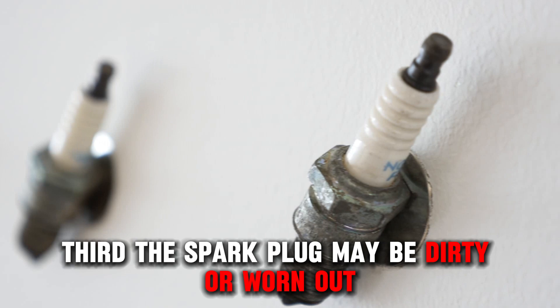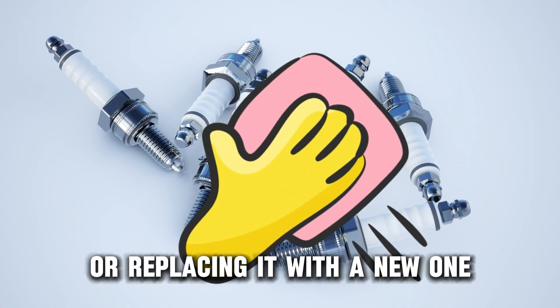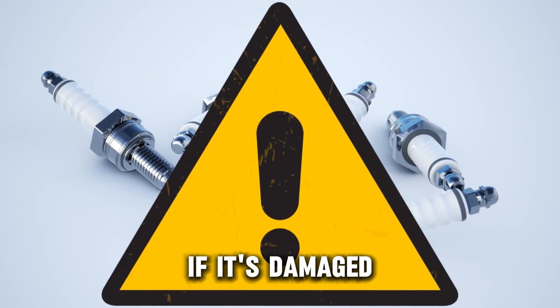Third, the spark plug may be dirty or worn out. Correct this by cleaning it or replacing it with a new one if it's damaged.